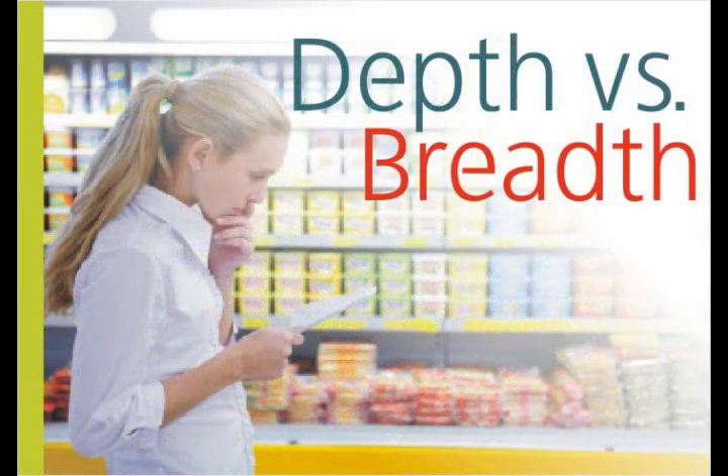Number four: depth versus breadth. Identify fast-selling, high-leverage categories and then stock the entire range of pack sizes, color choices, flavors, and types in that category. Focus on the depth of your assortment. This gives you tighter focus on product performance, flexibility, and vendor-level considerations, and satisfied customers.